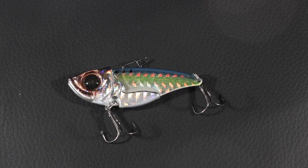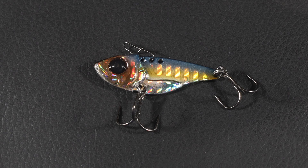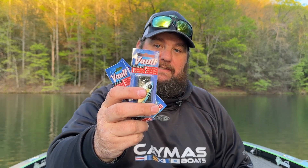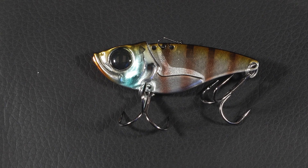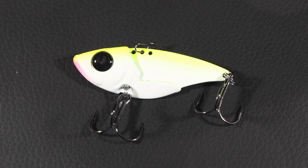Another big bait that Damiki makes — a fan favorite especially during the wintertime — is the Vault. They make them in several different colors and sizes. This is the 55, a half ounce, and the Halo Moss Bag is one of my favorite colors. They also make a quarter ounce, and all the way up to three quarters. It's a great blade bait, especially when you're using forward-facing sonar and those bass are inside balls of shad. Another great color here is Flash Gill.